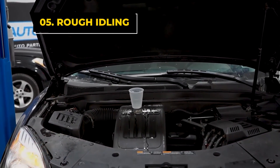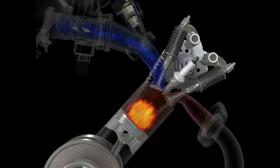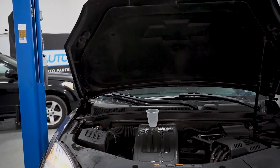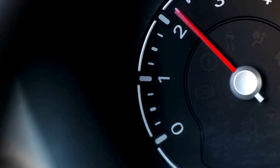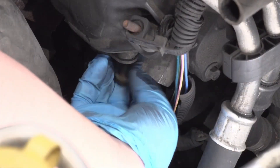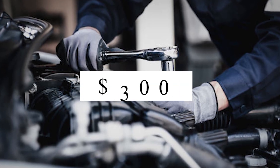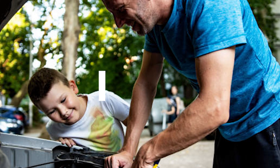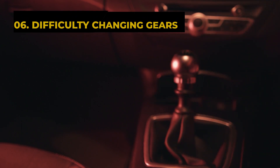The fifth bad camshaft position sensor symptom is rough idling. When the ECM gets bad camshaft data, it commands the spark plugs to fire off time, causing a misfire and leading to rough idling. A rough idle is a warning sign. If your car idles rough but doesn't stall, you still have time to replace the camshaft sensor. Waiting until it stalls will cost you more — a garage visit could cost around $300, but if you do it yourself, it's under $100.